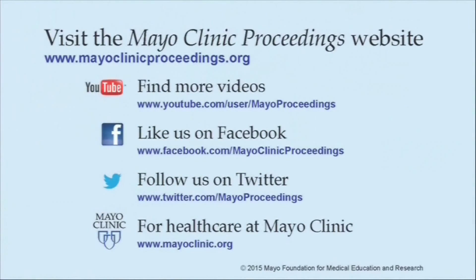Thank you very much for your interest in our study. We hope you found this presentation from the content of Mayo Clinic Proceedings valuable. Our journal's mission is to promote the best interests of patients by advancing the knowledge and professionalism of the physician community.